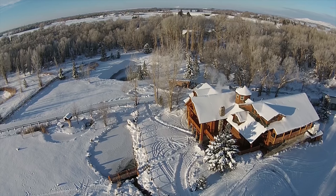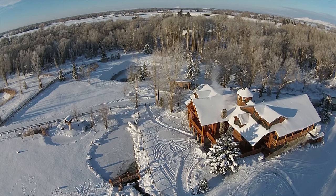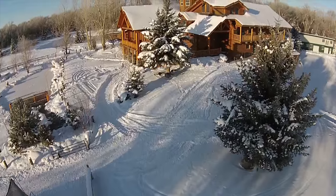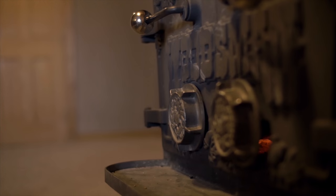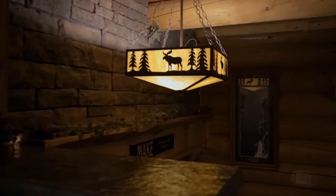Though secluded and surrounded by beauty, this home is located just 15 minutes from Brigham Young University Idaho, and 20 minutes to shopping locations in Idaho Falls. Other locations like Jackson Hole, West Yellowstone, and Grand Targhee Ski Resort are less than 90 miles away.